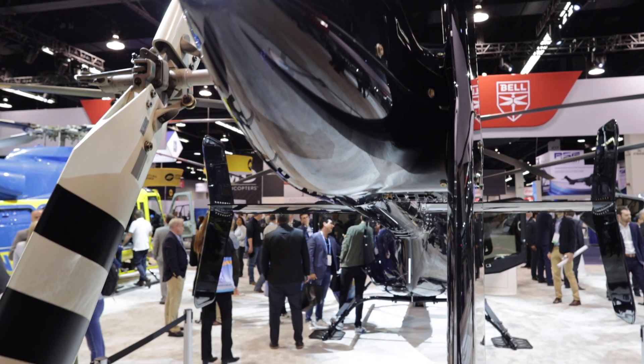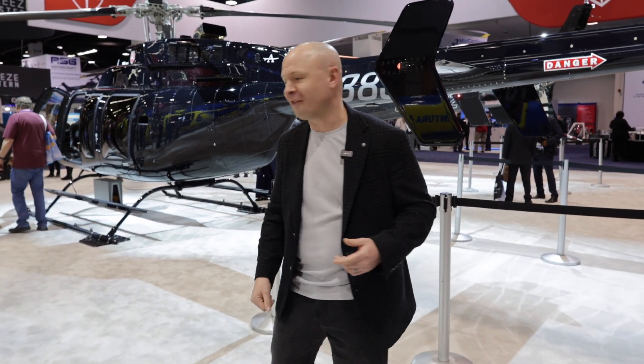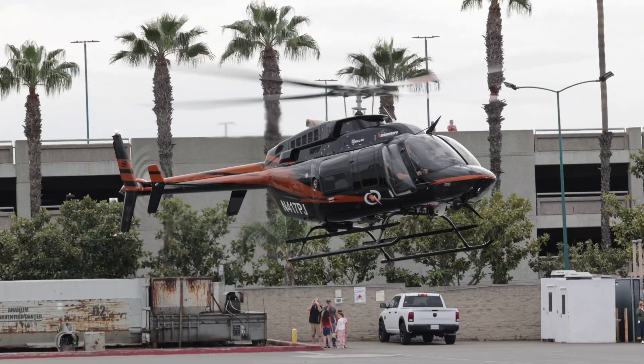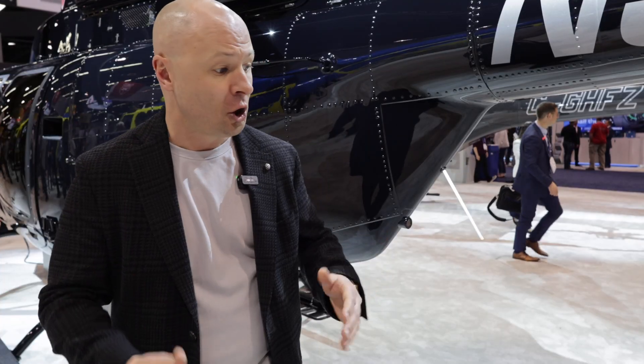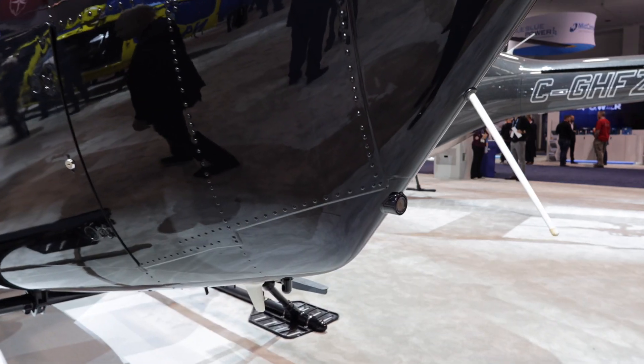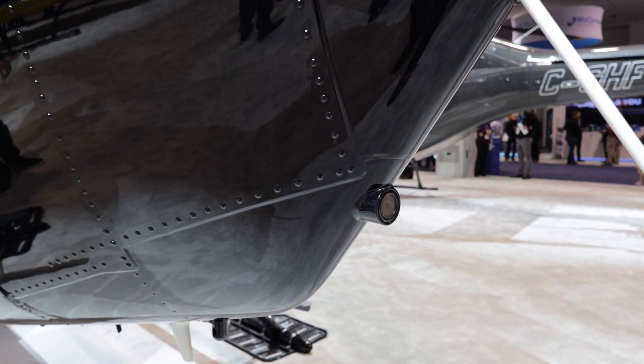So you can buy a $40,000 Kia, or you can buy a $4 million helicopter. What do they have in common? They each have a backup camera. This feature is actually great when you're doing an off-airport landing in a confined area, or there's large brush, or you might be on a ledge. You can pull the camera up on the G1000 display and see the area around you. This is actually a huge safety addition — glad to see that the GX has that.